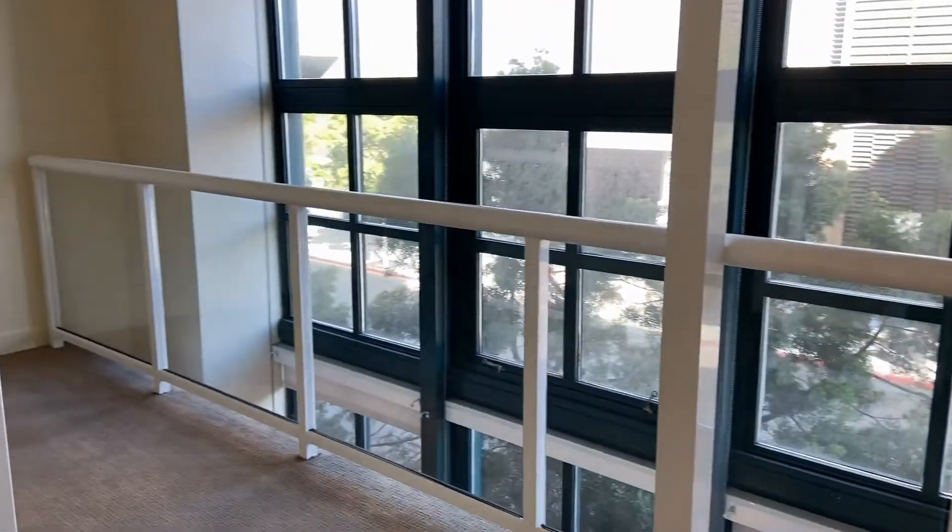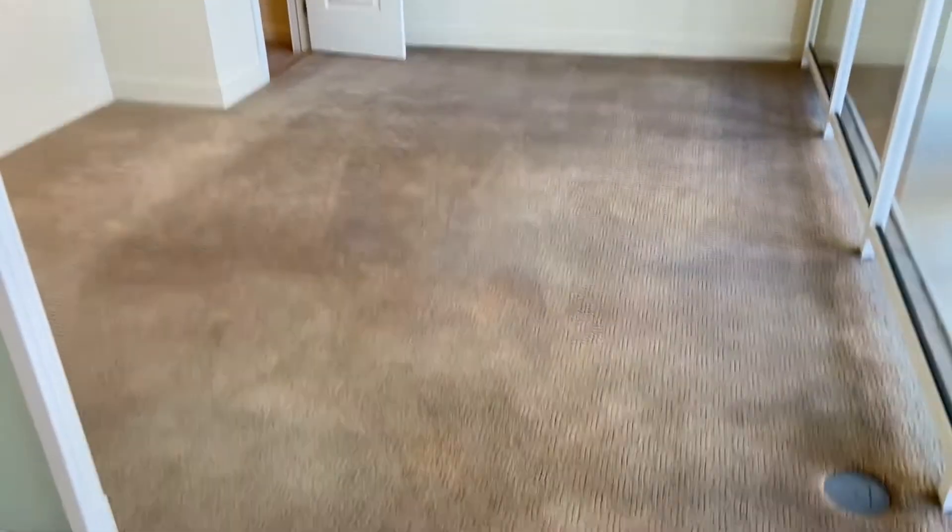Up on the second floor here we have this nice lofted hallway for a nice open feeling. We do have this loft den room with its own closet.